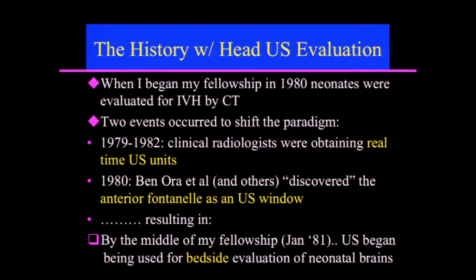Let me repeat that: by the middle of my fellowship, in January 1981, ultrasound was being used for bedside evaluation of neonatal brains.